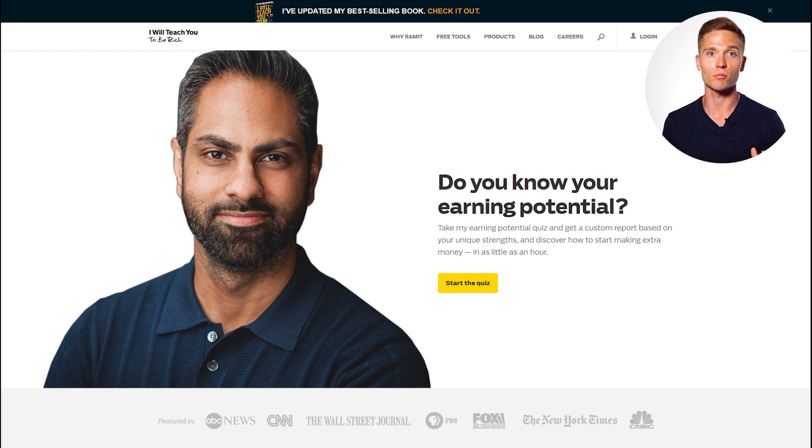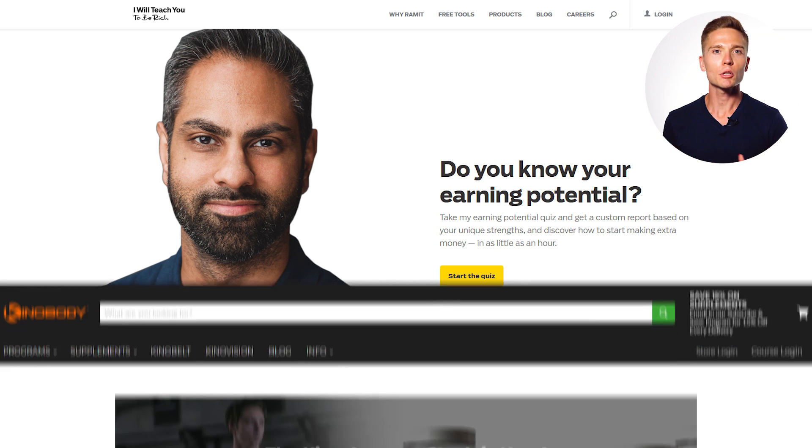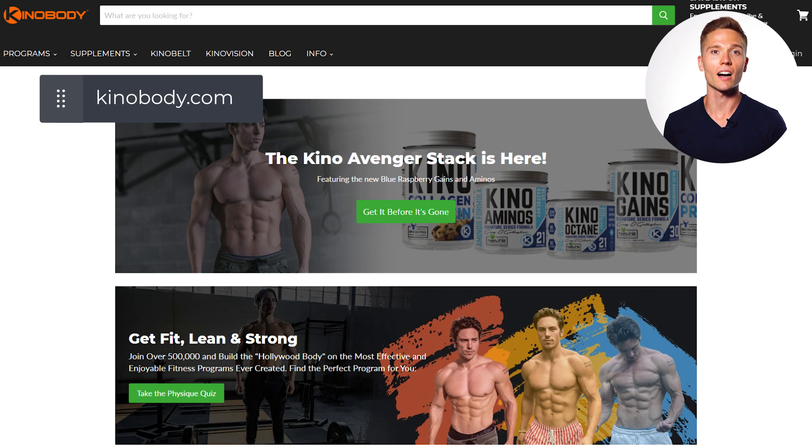He offers a ton of different products, from starting a business, investing, personal finance, and even memory and other mental habits. The main benefit of his quiz is it helps him get the right offer in front of the right people. He has a multi-question quiz to make sure that all the people that land on his homepage are going to the right place.